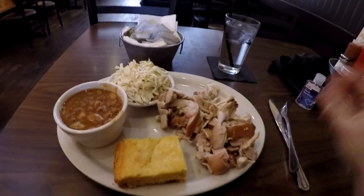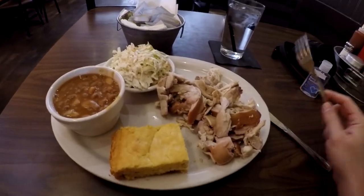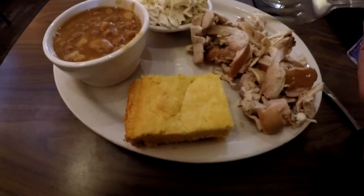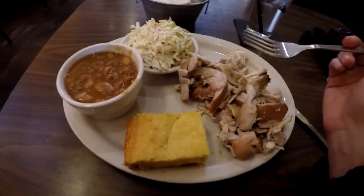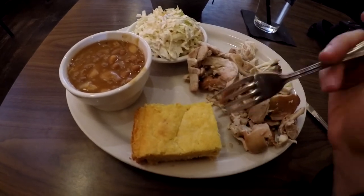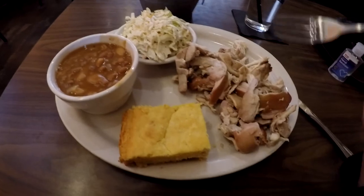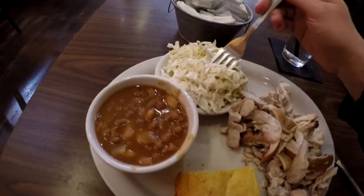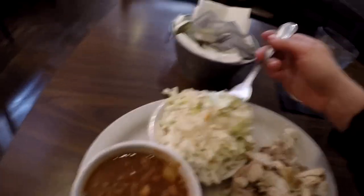Food came out really really fast — just a matter of a few minutes. Here it is: I got pulled chicken, some baked beans, coleslaw, and then some cornbread. Not just any cornbread — this is Chelsea, Michigan, so this is Jiffy corn mix cornbread, because Jiffy corn mixes is based out of Chelsea. We're in for a treat, and of course you know me, I have to get coleslaw because coleslaw kicks butt.